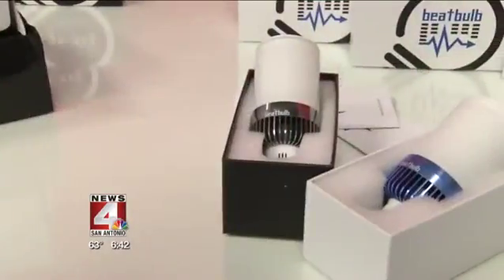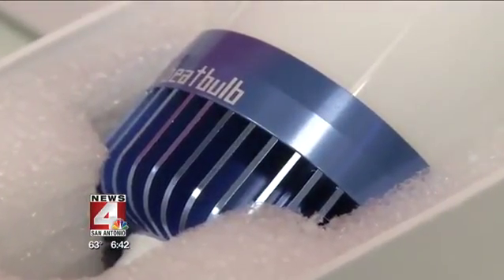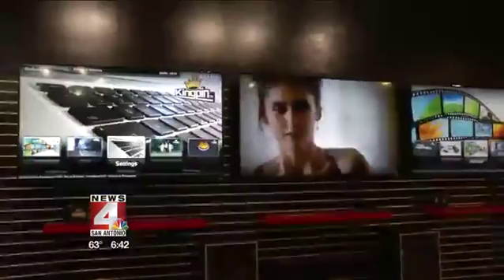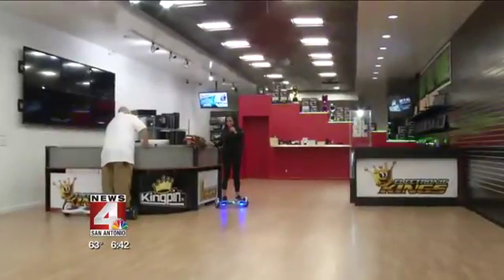In respect to cost, it's $60 for what they call the parent bulb, and the sun bulbs go for $40. If you're interested, you can find the Beat Bulb either online or at Electronic Kings, inside the Ingram Park Mall.